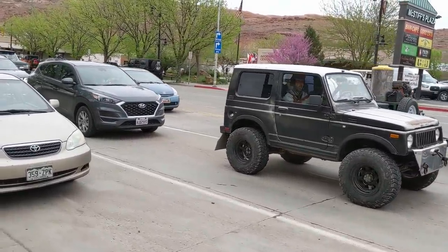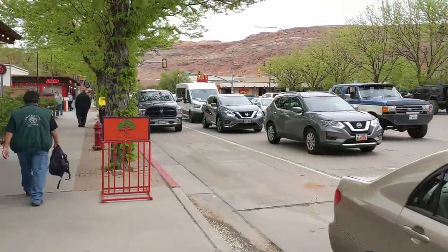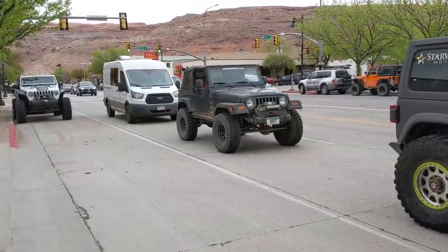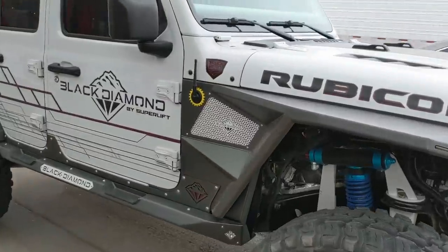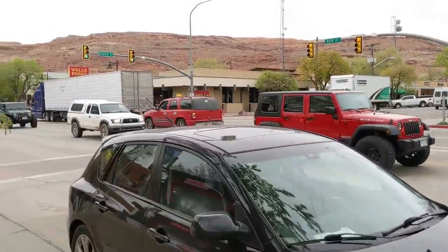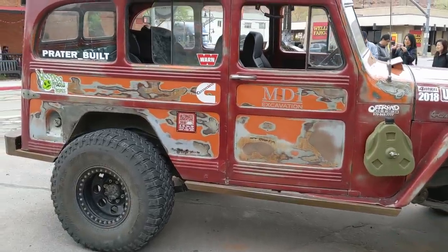Oh yeah, Samurai! Always love a good Samurai. Here's an old Willys.